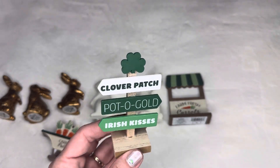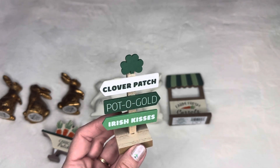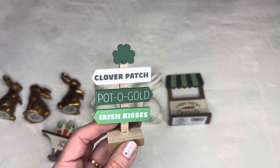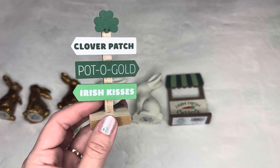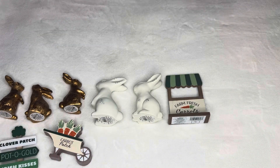Now this one is not Easter, but I saw it and thought it was super cute — it's for St. Patrick's Day. It says clover patch, pot of gold, Irish kisses. I really like it because it could even go in a fairy garden. And it was a dollar.